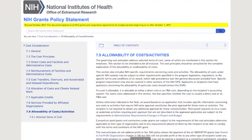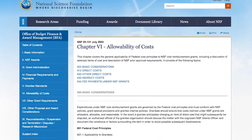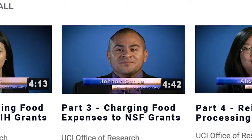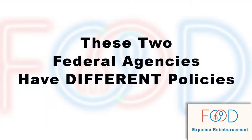There are differences between when food expenses are allowable on NIH grants, which will be covered in Part 2 of this series, and when they are allowable on NSF grants, which will be covered in Part 3 of this series. These two federal agencies have different policies regarding whether and under what circumstances food expenses are allowable costs.